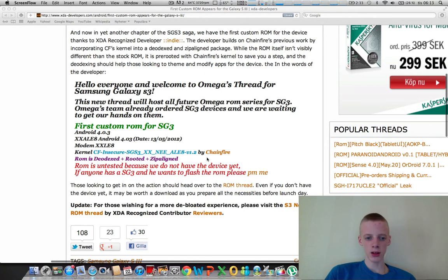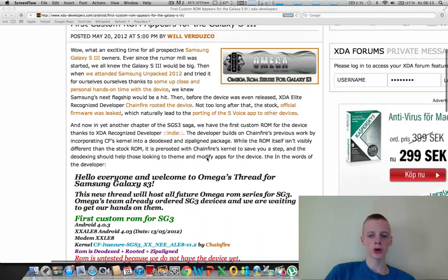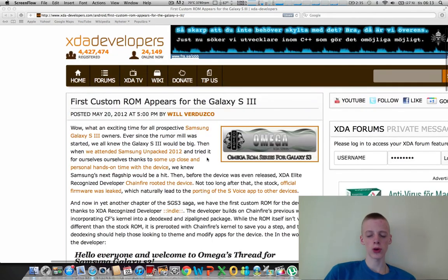The ROM is based on Android 4.0.3, the modem is XXALE8, the kernel is the Galaxy S3 XXNEEALE8, and it's released by Chainfire. Go ahead and check out the ROM thread if you want to download it and prepare for the goodness.